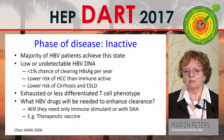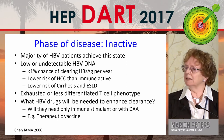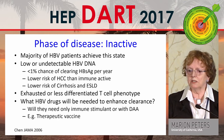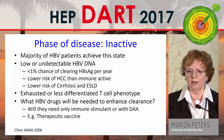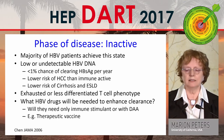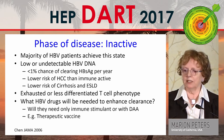What about inactive disease? The majority of patients achieve this state with low or undetectable HBV DNA. There's less than a 1% chance of clearing surface per year, a lower risk of cancer than in immune active, and a lower risk of cirrhosis and end-stage liver disease. These patients have an exhausted or less differentiated T cell phenotype. So will they only need an immune stimulant because of such low HBV DNA, or do they also need the addition of a DAA?